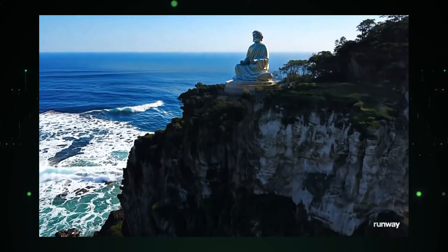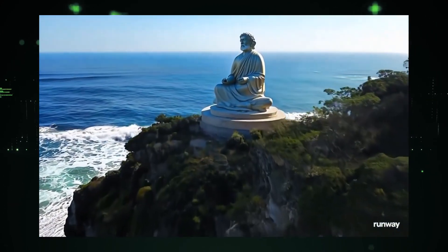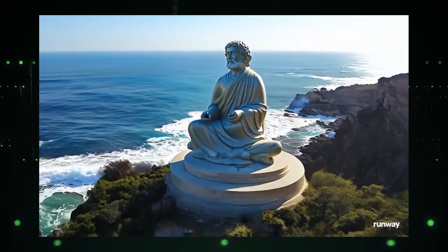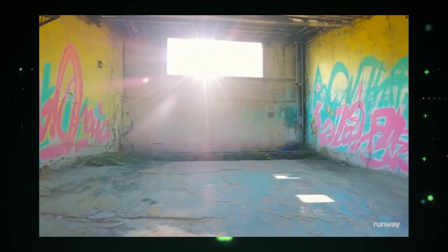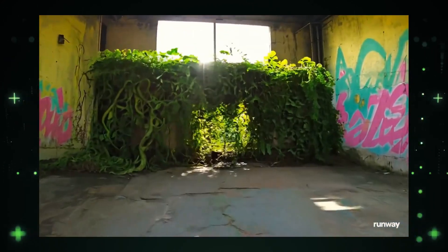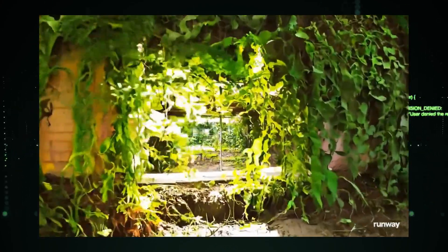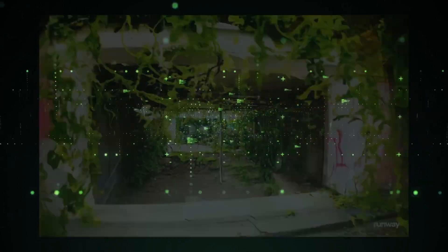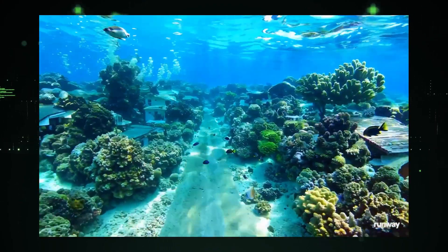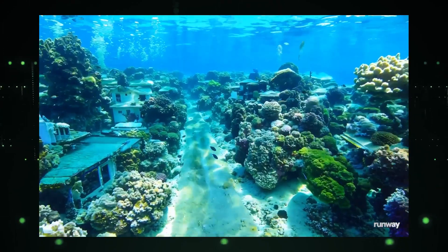Number four features a colossal ancient warrior statue on a cliff edge. The slow, circling camera captures its imposing silhouette against the sky. Third place goes to an empty warehouse that transforms into a lush jungle right before your eyes. The growth from barren to vibrant is stunningly rendered. Our runner-up is a gritty handheld night shot following a dirty blue balloon floating above an old European street. The atmosphere is hauntingly beautiful.